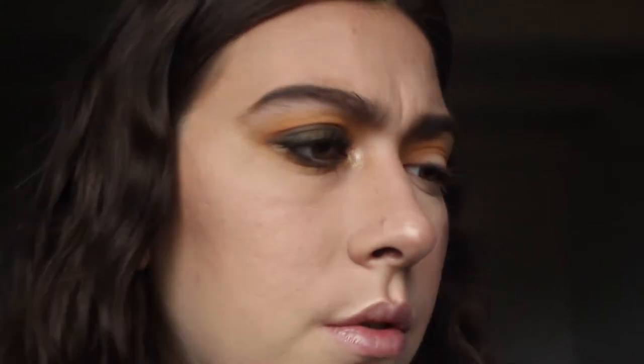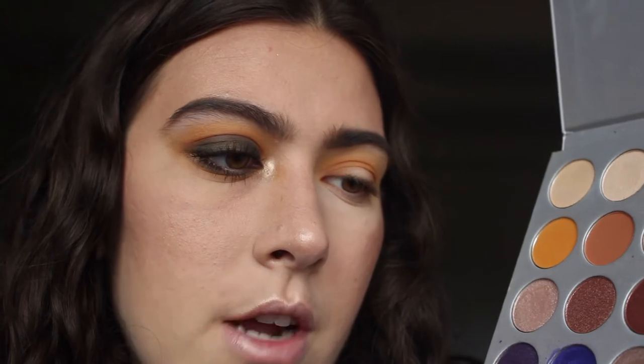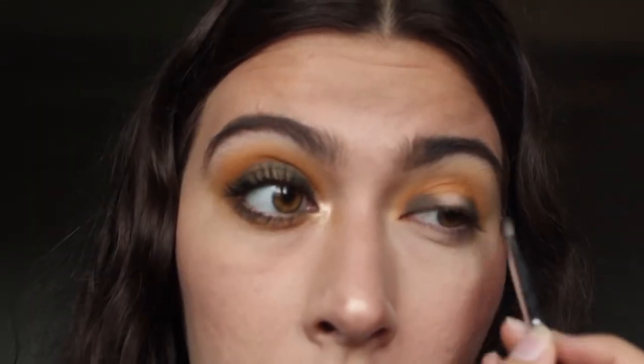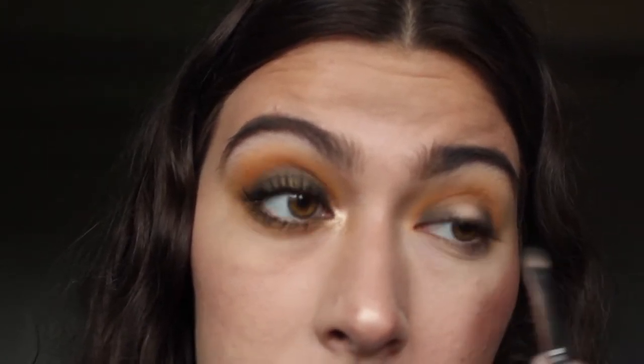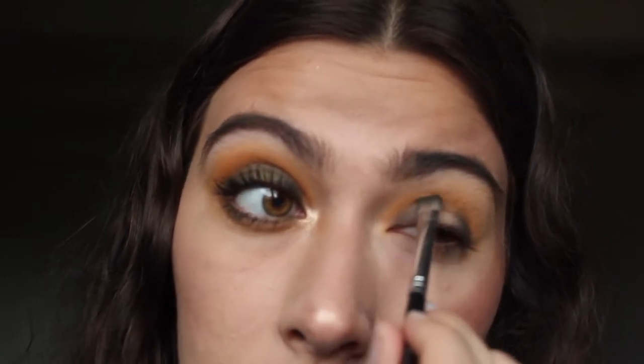Now into the real stuff. I'm going to take a flat fluffy brush and go into — not Diva — Enchanted. I'm going to take that on the end of the fluffy brush, just a little bit, and again put this in my inner and outer corners. And lightly go over the center — very lightly, though.